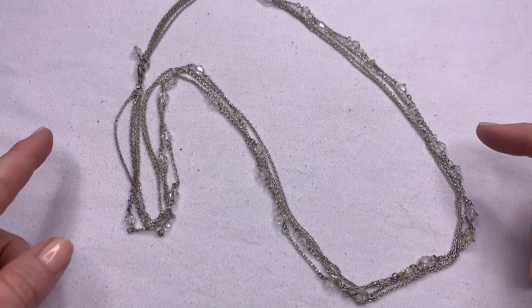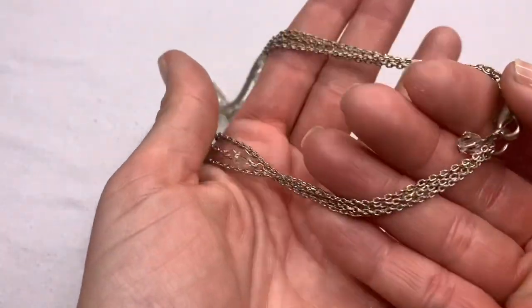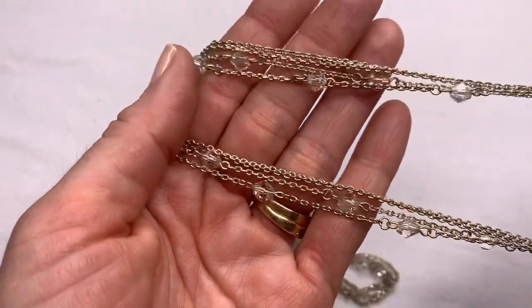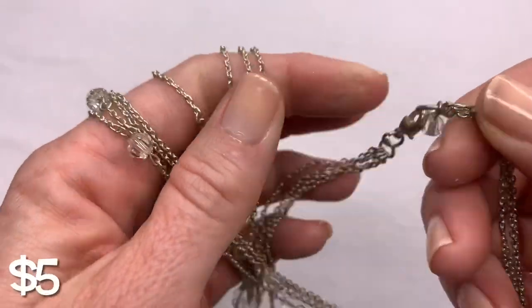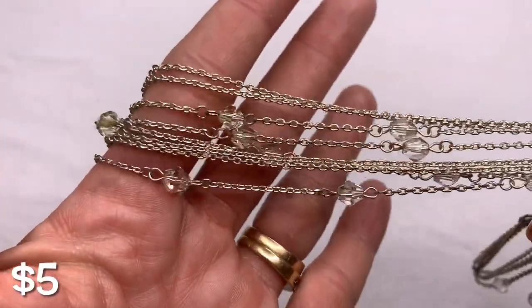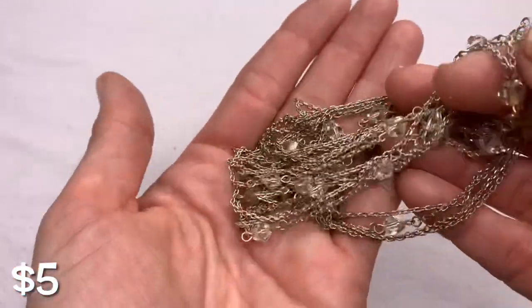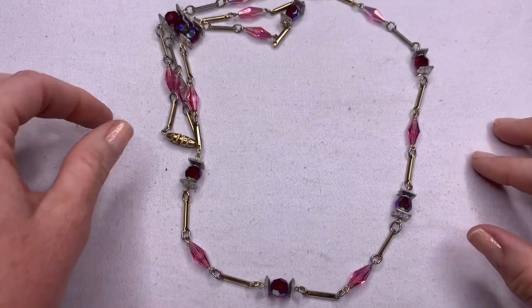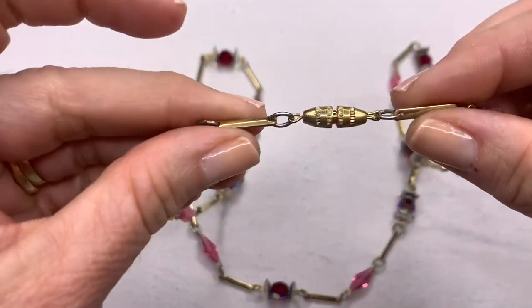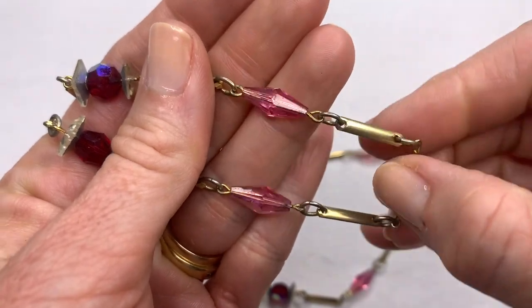This one is a pretty fashion necklace — silver tone, multi-strand, with little crystal-like beads. There were no brands or marks at the top. I do see maybe a slight, slight wear. Still a really pretty piece. This next necklace also has a vintage vibe with the barrel clasp. There is some fading on these gold bar stations.